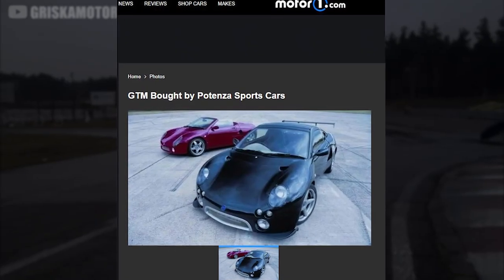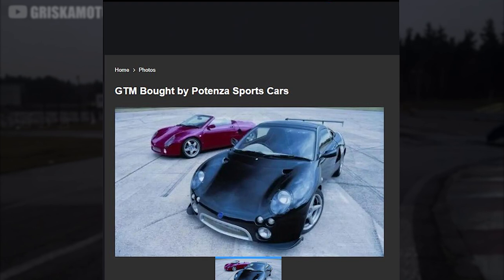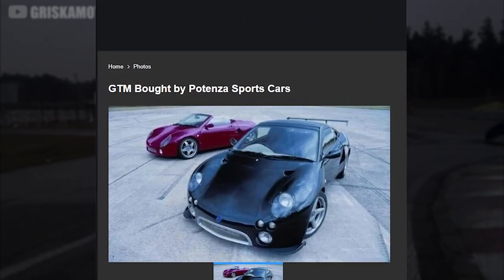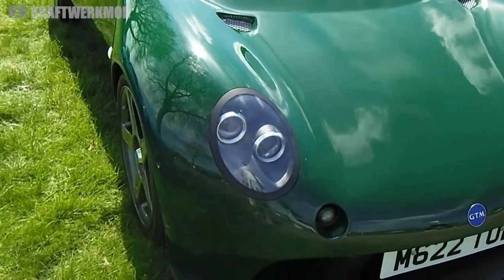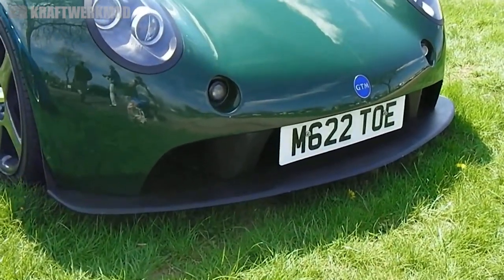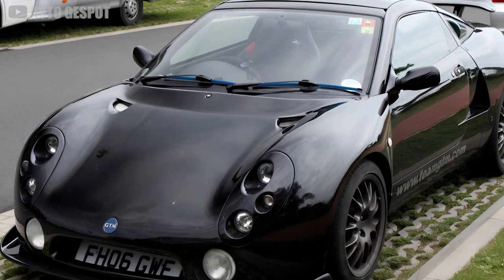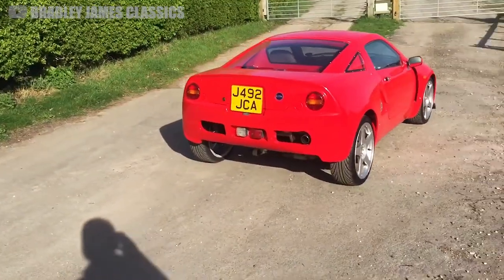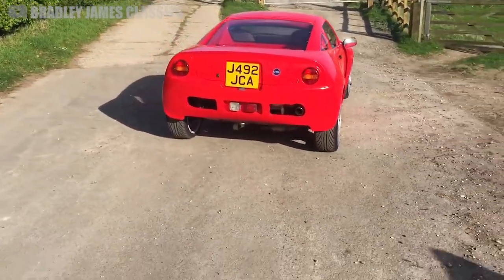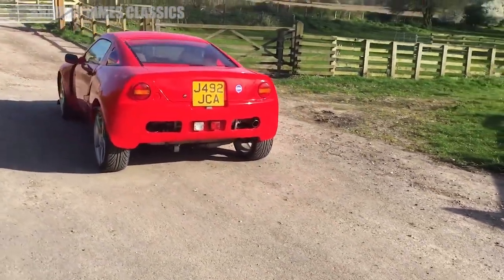But in late 2007, the GTM brand was bought up by Potenza Sports Cars, who also owned Westfield at the time. Under new management, and over the course of what has now been more than a decade, the renamed Westfield GTM has been completely redone. Westfield first started out by offering original parts for Libra owners around the world without selling any new kits. But as the company expanded into future technology, the former kit car has become a bit of a testbed for autonomous capabilities.